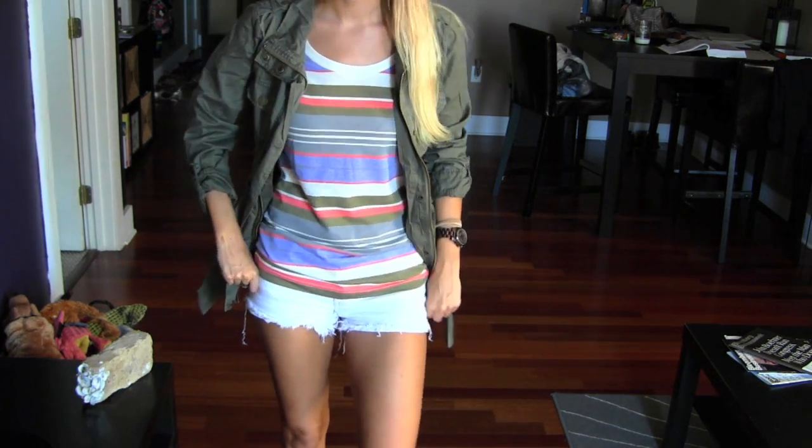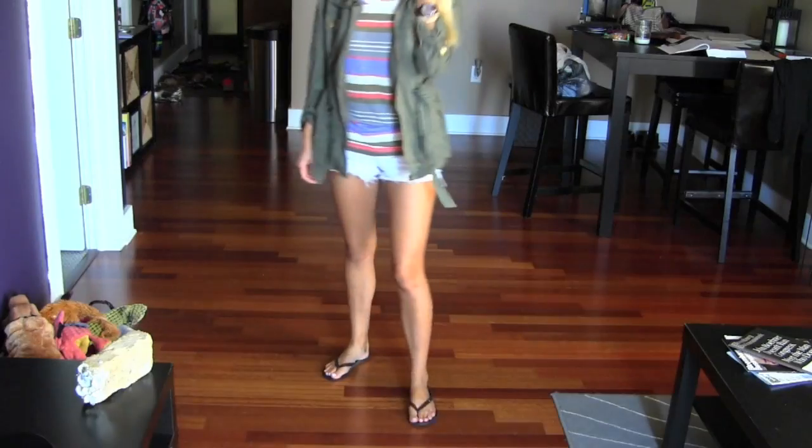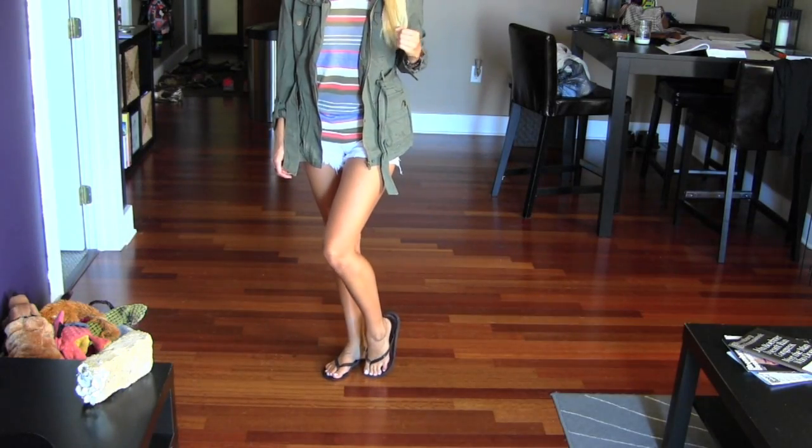My shorts are from A&F — just white denim shorts, pretty basic. And then my shoes are from A&F. I live in these things. So that is my outfit of the week. I love you guys. Bye!